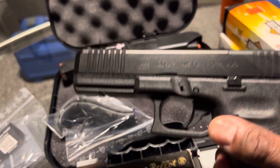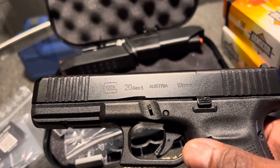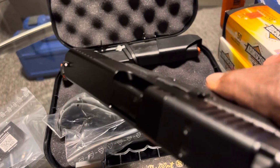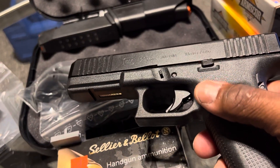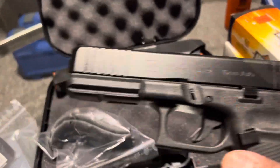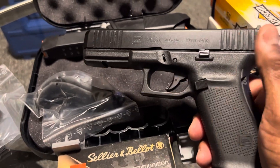I know I'm going to purchase the Gen 5 versions of the 21, the 22, and the 17, so be looking for those videos coming soon. But this is a nice looking Glock, man. It really is a nice looking Glock.